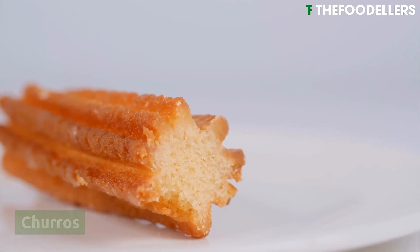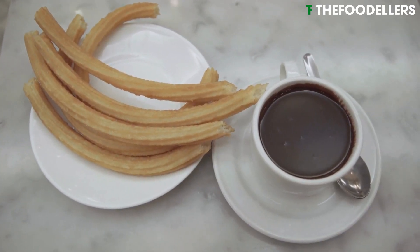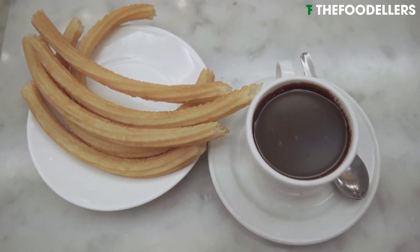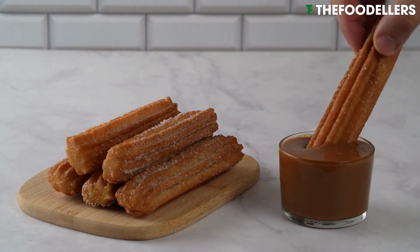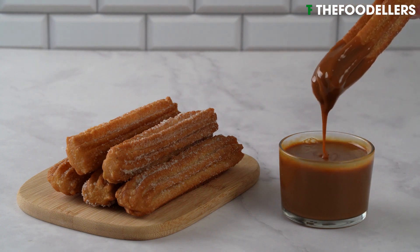Churros are a Spanish treat consisting of deep-fried dough, typically piped into long, ridged shapes resembling sticks. These delightful pastries are crispy on the outside and soft on the inside, often dusted with sugar and served with a cup of thick hot chocolate for dipping.